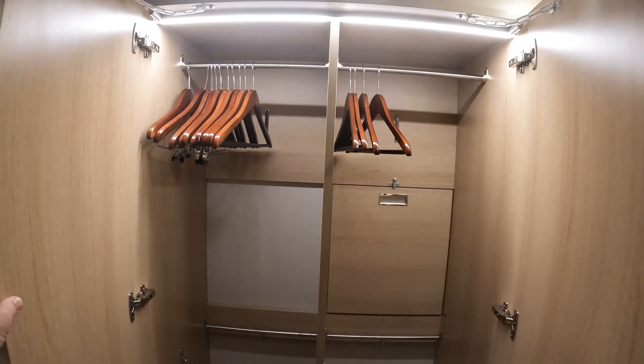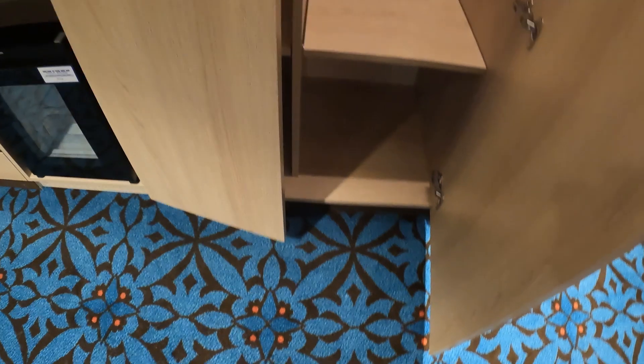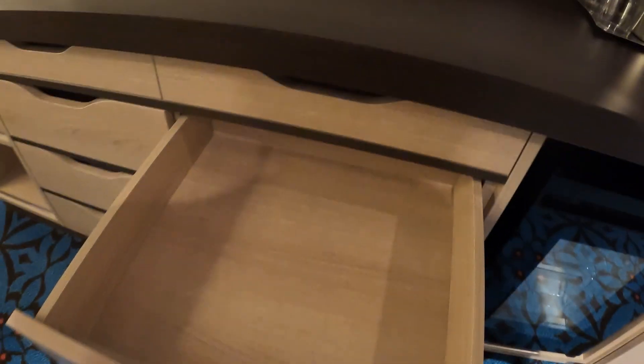Some extra baskets and shelves at the bottom there. More cupboard space and again, some drop-down shelves if you want to, or you can leave them hooked up there to make more space for hanging. Plenty of space in here — there's your fridge and your main workspace, there's your TV, some extra drawers right there.